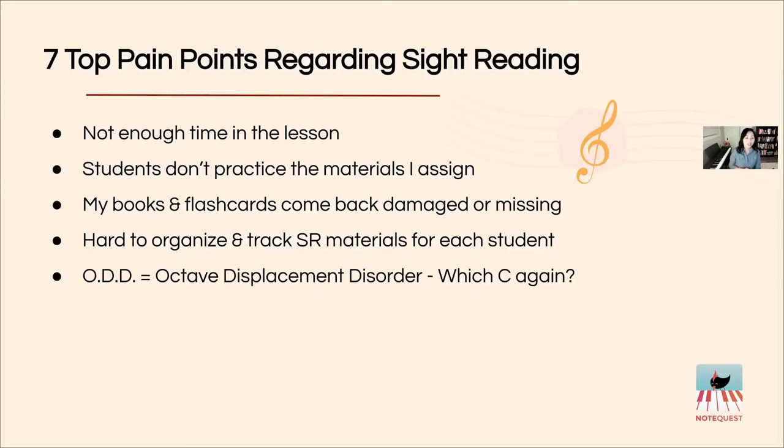ODD — Octave Displacement Disorder. Have you heard of this term? Here's a common scenario: a student is playing the middle of their piece and all of a sudden they stop and say, 'Wait, which C am I playing again?' There is a logical reason for this, and it's something that is prioritized in NoteQuest, as you're going to see.